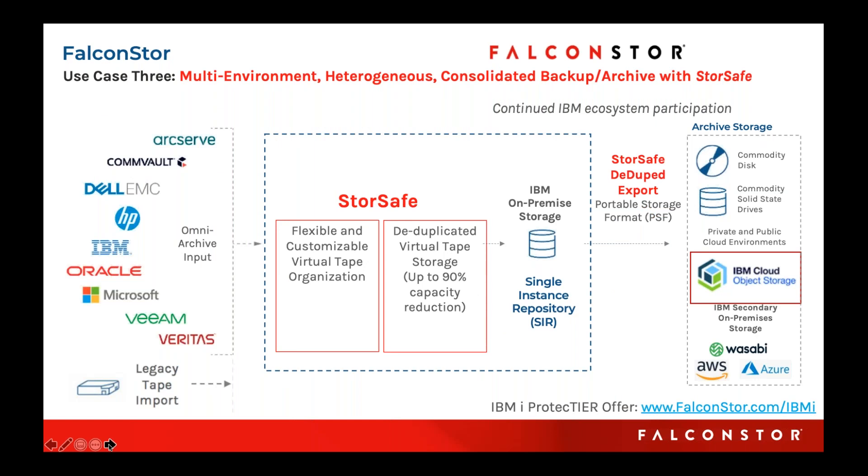We always say we're hardware agnostic. Absolutely true — we don't sell hardware, but we are certified with so many hardware platforms. We're hypervisor agnostic. Our StoreSafe VM can run in Hyper-V, Linux, KVM, and LPAR. On the front end, any backup software can write to us, and that includes import from physical tape libraries. All of that can take advantage of our global deduplication repository, and all of that can take advantage of our hardware-agnostic backend from a storage perspective, whether you write to commodity storage or whether you export out to containers. When we say agnostic, we really mean it — even on the cloud side, any cloud could be your target for your containers.